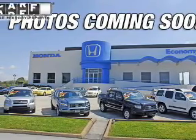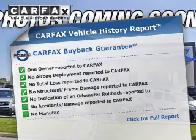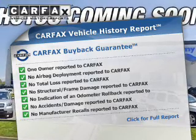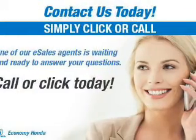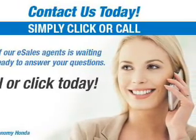A passenger airbag is also included. Rest easy knowing this vehicle comes with a Carfax Vehicle History Report from Carfax, the most trusted provider of vehicle history information. Great quality at a great price — call or click to contact us today.